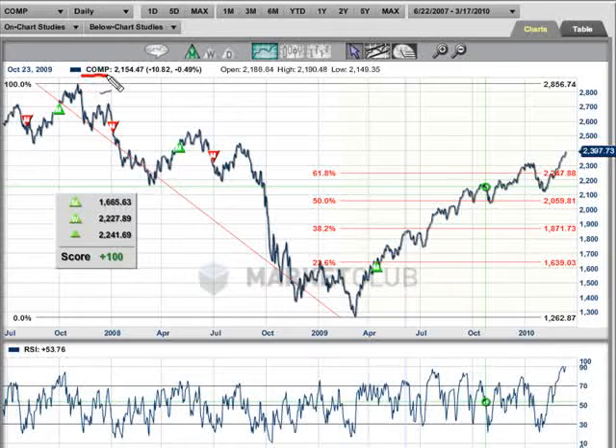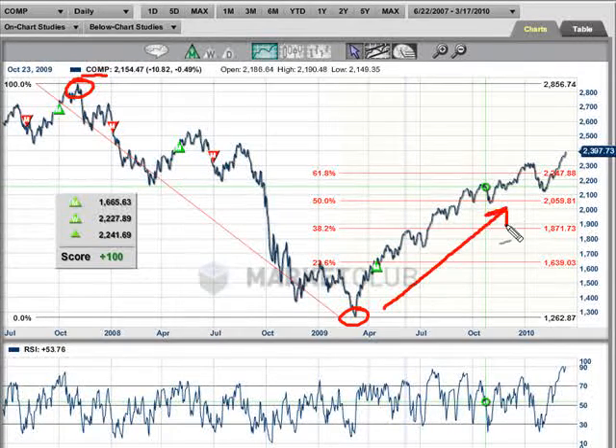Now let's look at the NASDAQ — symbol COMP on Market Club. We went back to the highs that we saw. The NASDAQ is a little interesting because its high came in actually about 11 days after the highs seen on the Dow and the S&P 500 — it came on October 31st of 2007. We've drawn our Fibonacci line into the lows that we saw, which came in on March 9th, a few days after the lows on March 6th of both the Dow and the S&P 500. We've had a very nice move up, and our trade triangle caught this early at 1,665.63, meaning the major trend is up. We use our monthly trade triangles for major trends in all the indices.